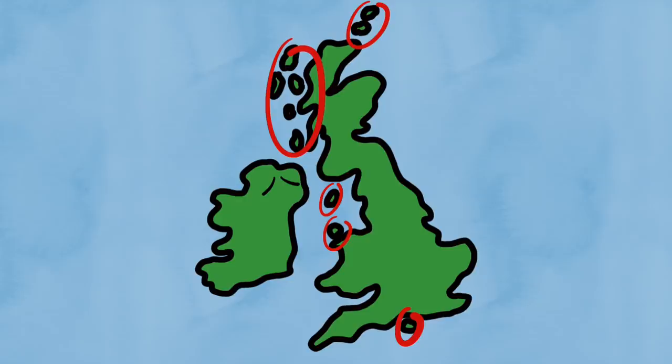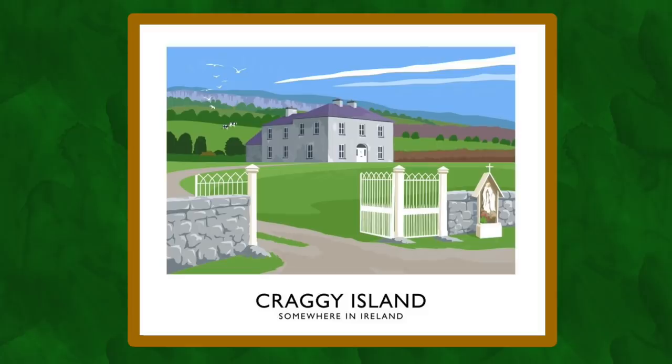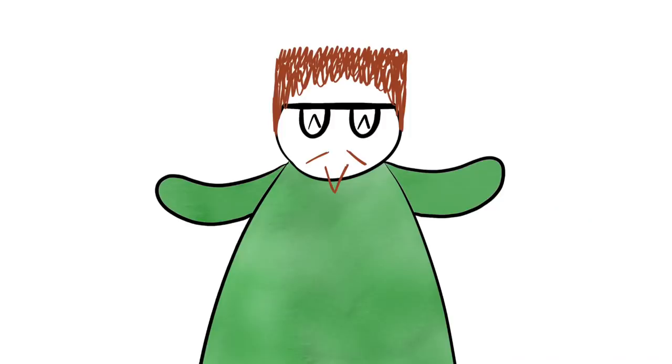While Ireland might seem a little underrepresented in this video, there's a reason for that. While it does have islands around its coast, most of them belong to the nation of Ireland as opposed to Northern Ireland. Perhaps one day we'll do a video about the islands of Ireland. Let's start with those islands that aren't part of archipelagos and are more standalone, or in a pair.